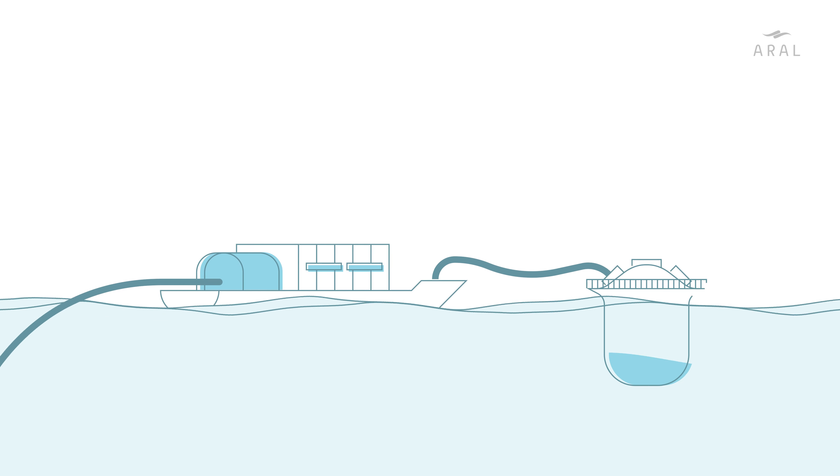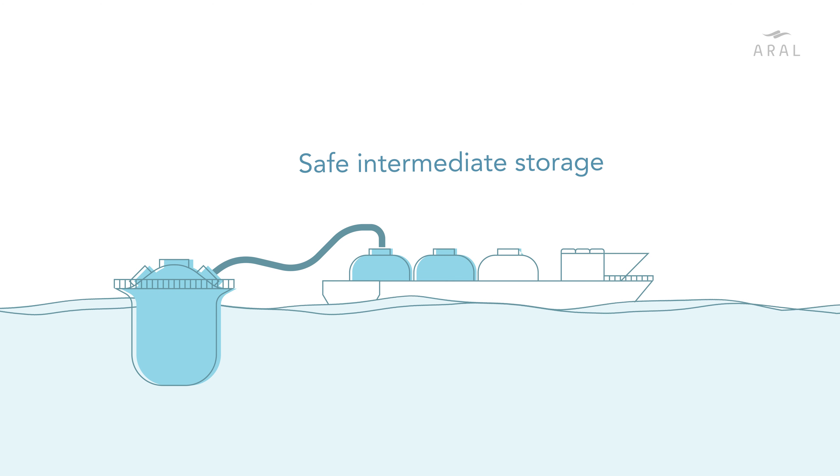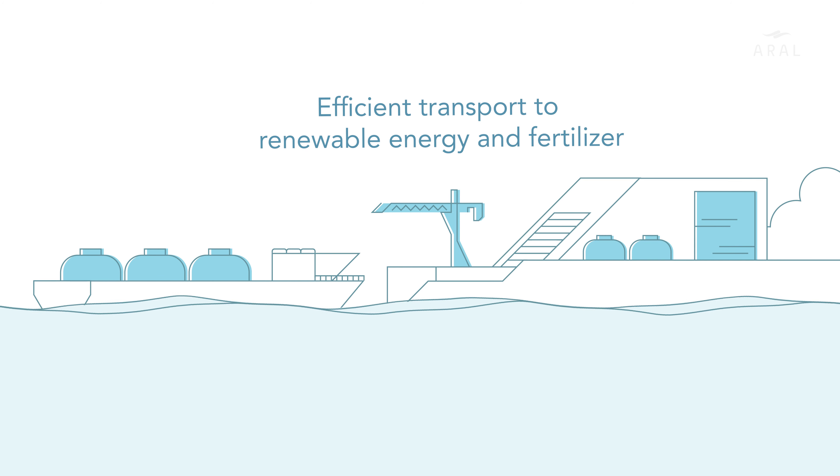The new system offers a comprehensive solution for the collection of biowaste in the fish cage, safe intermediate storage and efficient logistics right up to processing into a new product.